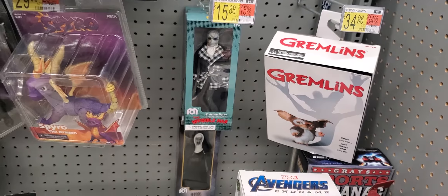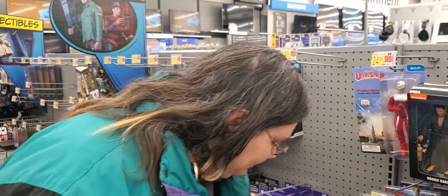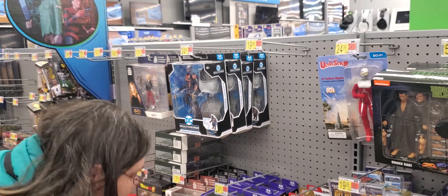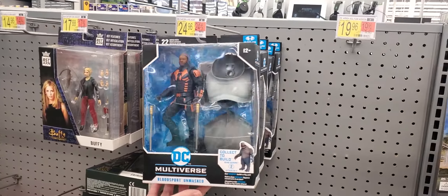So we thought we'd do a quick video and show the toy aisle in the electronics area. We do have some DC Multiverse.